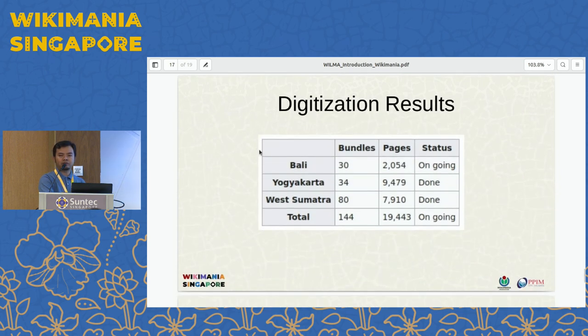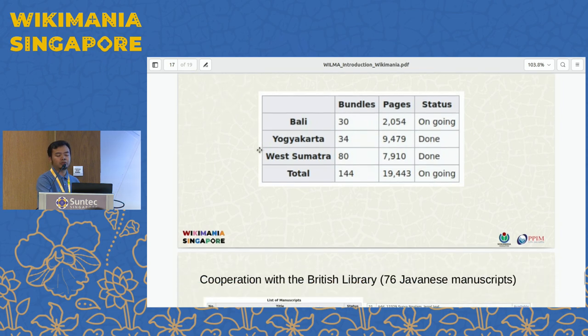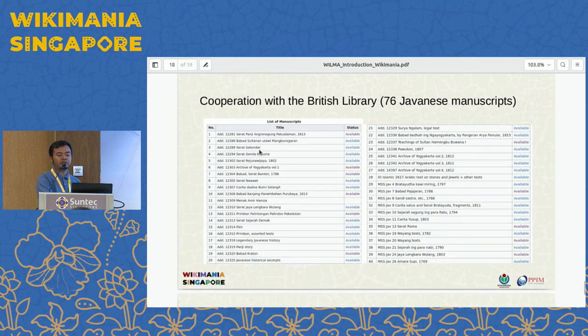As far as we have done, the digitization has quite significant results. We have almost 20,000 pages of manuscript been digitized. In short time we will upload it. We also have cooperation with the British Library — we re-uploaded 76 Javanese manuscripts from the British Library collection to Wikimedia Commons to be able to work on WikiSource.